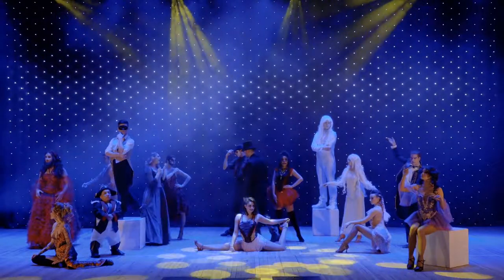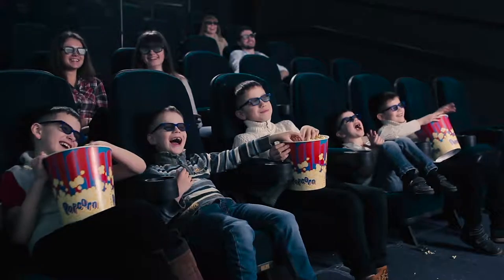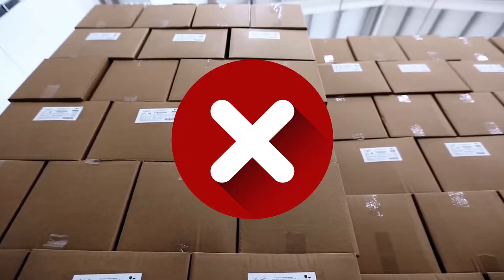You need packaging that performs, packaging that protects, conveys, presents, ships, impresses, or packaging that's just better.